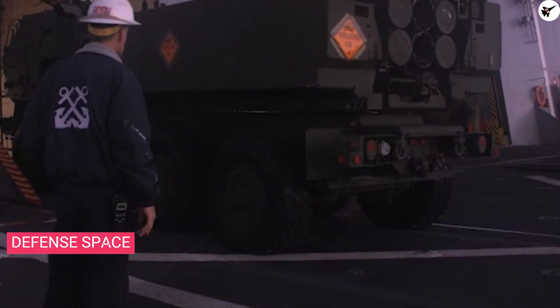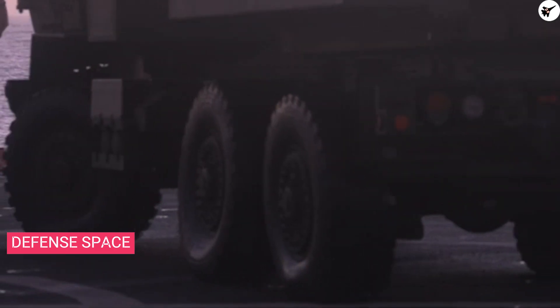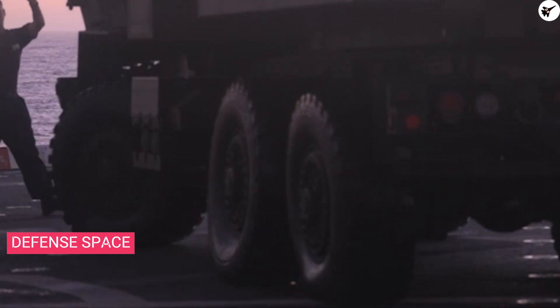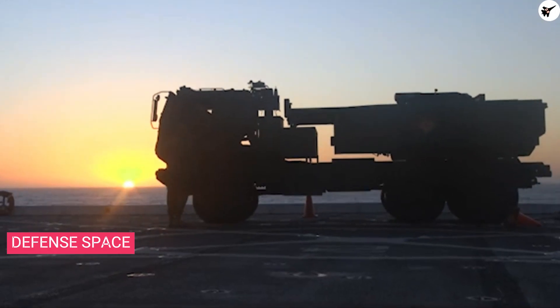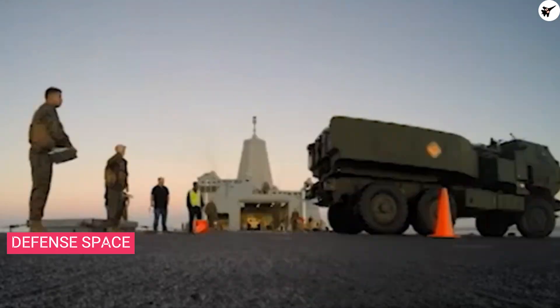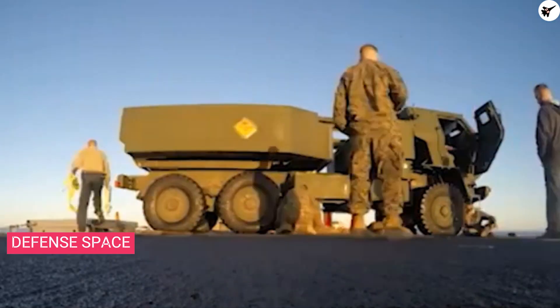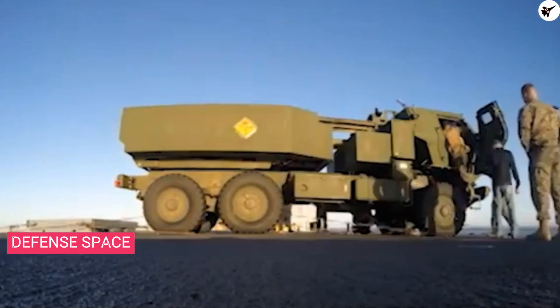Recently, ATACMS has been in the limelight due to requests from Ukrainian officials and their supporters. The US has already supplied Ukraine with HIMARS and MLRS launchers, but the tactical ballistic missile is not included in the package — so far only 227-millimeter artillery rockets have been supplied.